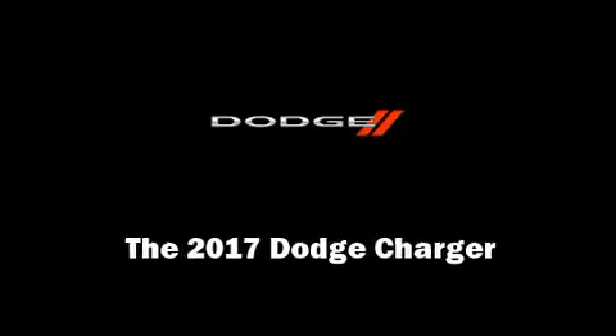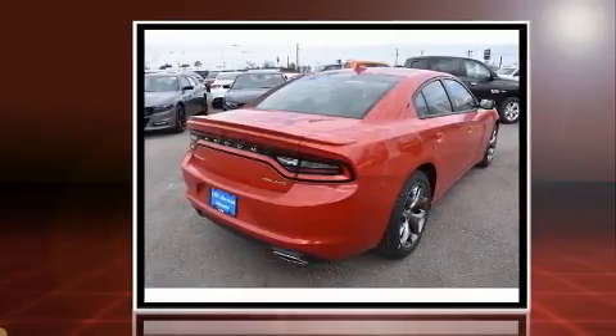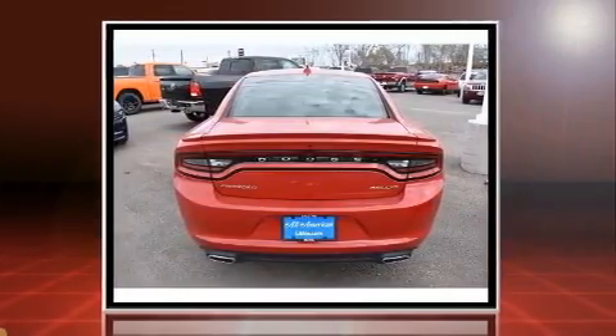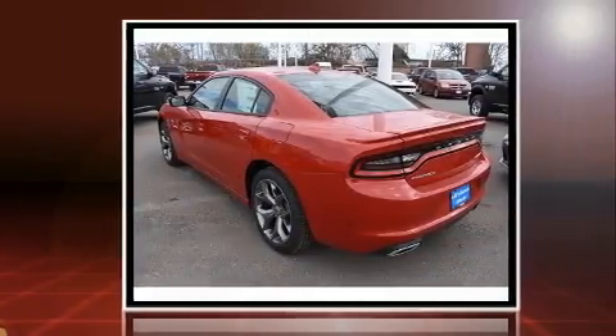Familiarize yourself with the 2017 Dodge Charger. This four-door, five-passenger sedan offers the latest in technological innovation and style. Smooth gear shifts are achieved thanks to the refined six-cylinder engine, and for added security, dynamic stability control supplements the drivetrain.